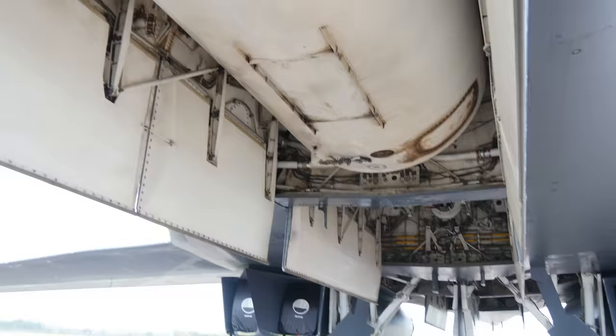My name is Robert Fleming, I go by Splash, I'm an instructor weapons systems officer in the B-1B. We can carry the largest conventional payload of any bomber in the US Air Force inventory.